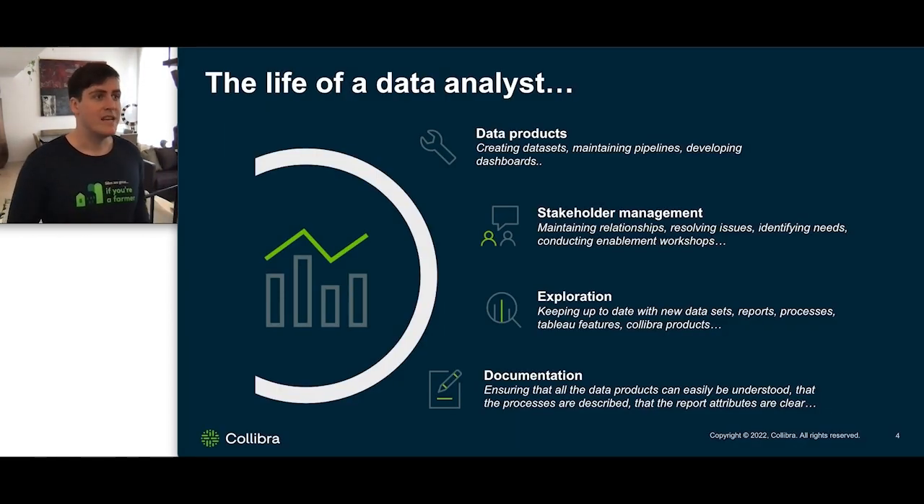So what does the life of a data analyst look like? I spend a lot of my time building data products — this can be data sets, maintaining pipelines, developing dashboards. There's a lot of stakeholder management: we need to maintain relationships, resolving issues, identifying needs, and conducting enablement workshops to make sure that people understand how to use the dashboards. There's a lot of exploration — keeping up to date with new data sets, report processes, Tableau features, Collibra products, and so on. And documentation: to make sure that my dashboards and my data sets are understood, I need to make sure that they're documented and intuitive.